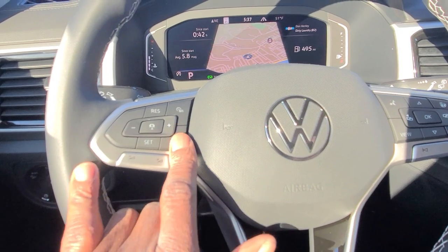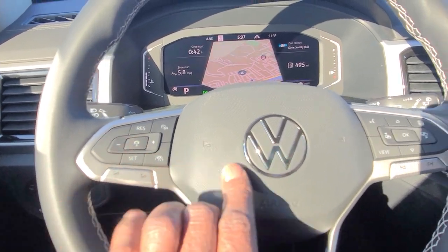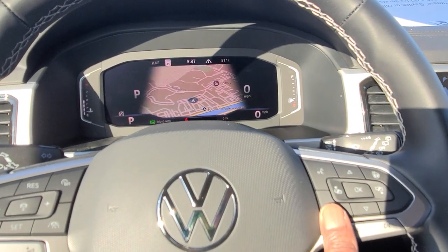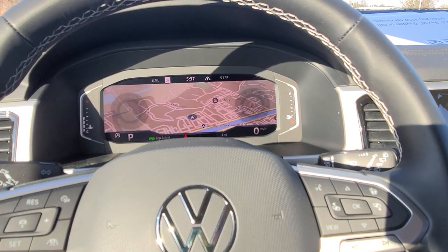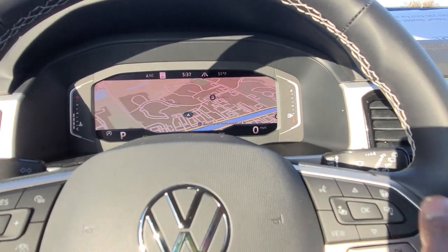Your cruise control is here. Your travel assist is right here. Following distance for cruise control is here, and you also have the view button which allows you to change the cluster display — I want to change that back to the wide screen, that's my favorite. You do have a heated steering wheel as well, so you've got the button for it right here.